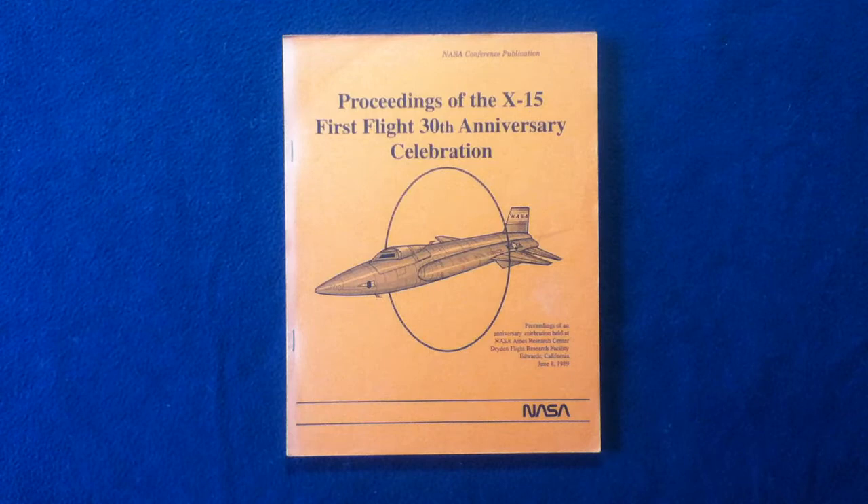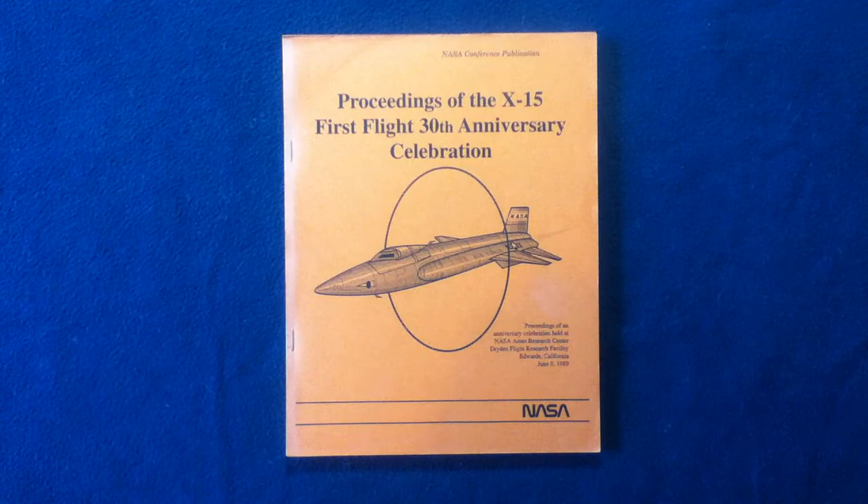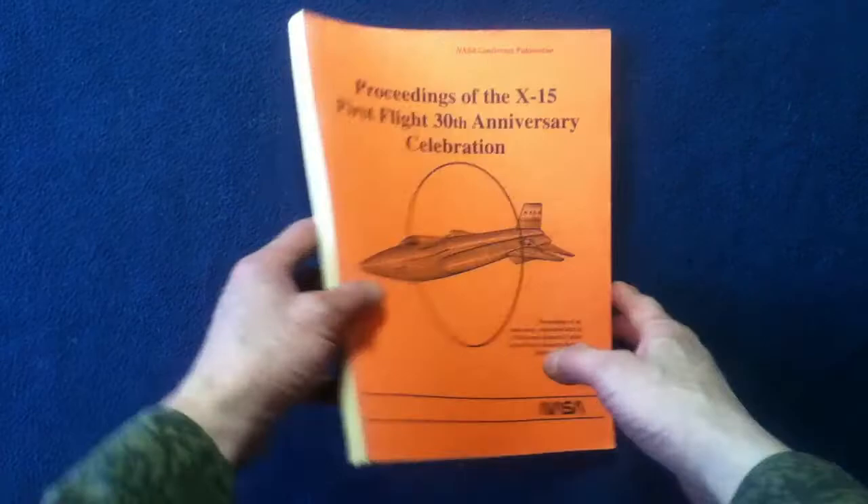Welcome back to another book and media review. Today we have something special: a NASA conference publication titled 'Proceedings of the X-15 First Flight 30th Anniversary Celebration.' It's proceedings of an anniversary celebration held at NASA Ames Research Center, Dryden Flight Research Facility, Edwards, California, June 8th, 1989.